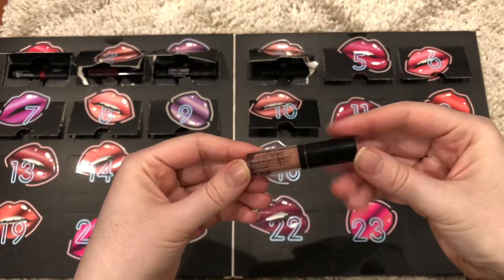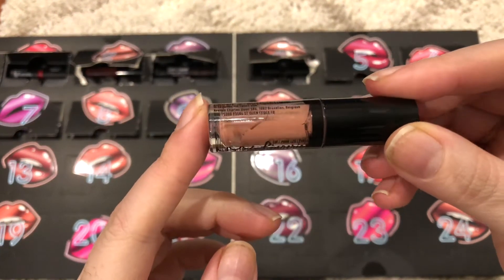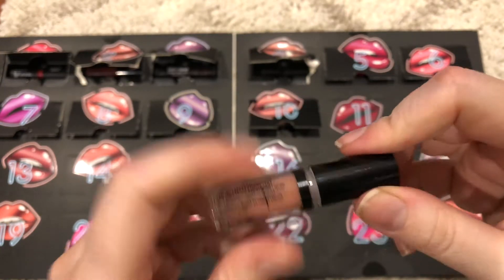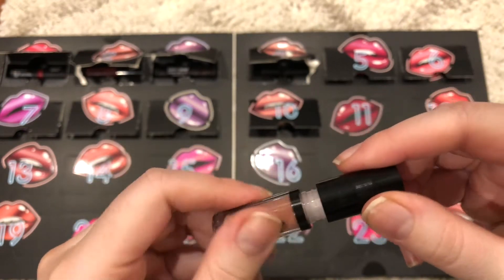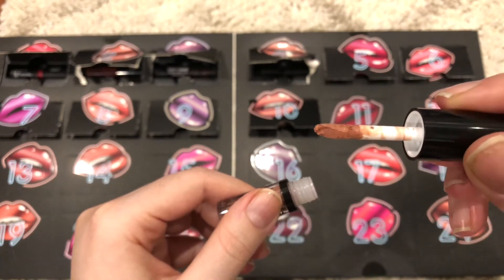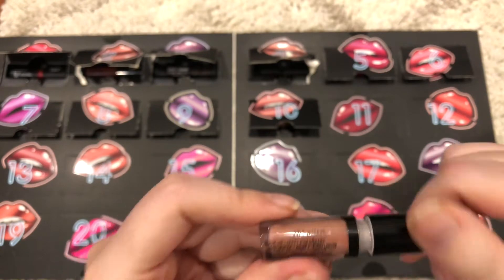This one is my favorite so far, but look how it came — there are so many cracks in it. And from what I always knew, when there's cracks in it, that means it's old, right? I mean, I could be totally wrong. So this is a NYX Lingerie in the color Push Up.